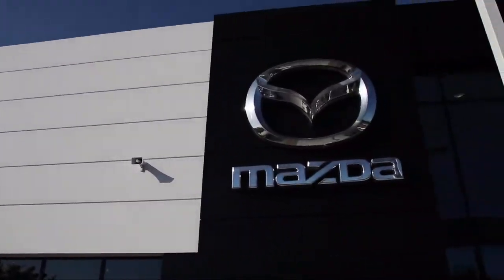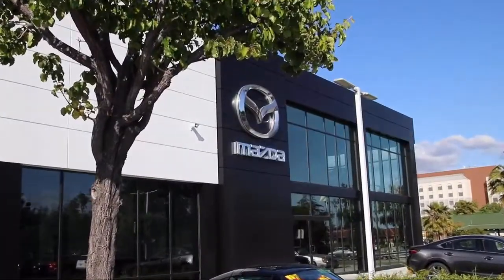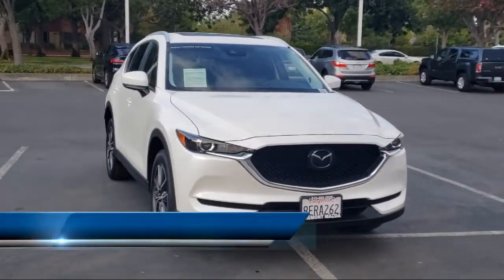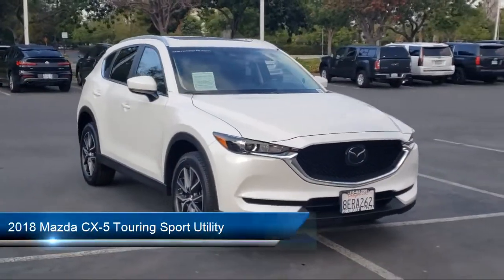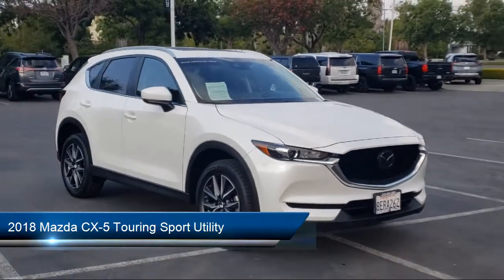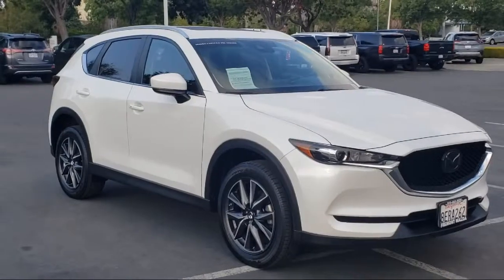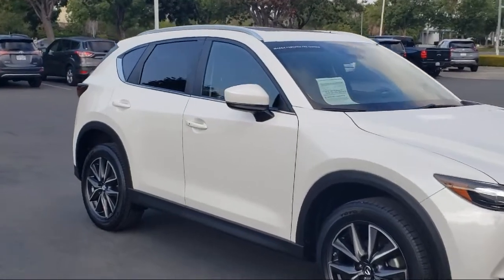Welcome to Fremont Mazda. Here's a look at another one of our certified pre-owned vehicles from our inventory. It comes equipped with heated front seats, leatherette, backup camera, rain-sensitive windshield wipers, keyless entry, and rear view camera.